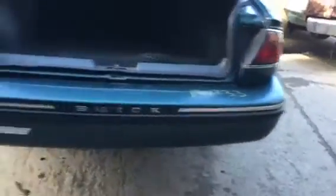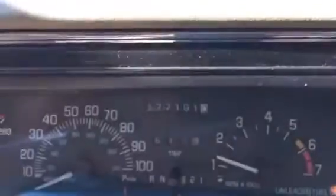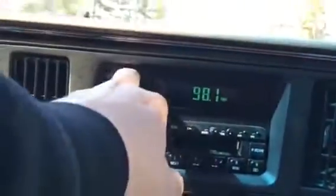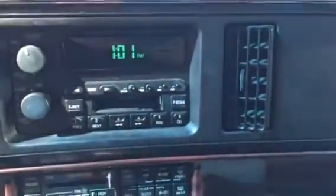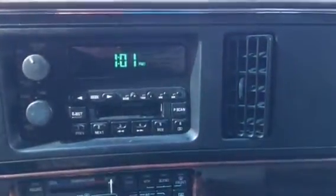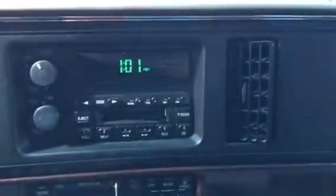Rear bumper is pretty nice, headlight bolt made it. Very clean on the inside. Car has 177,000 miles. Radio works, AC works.